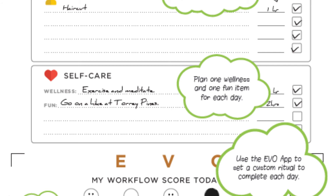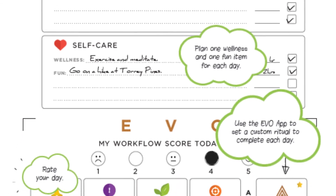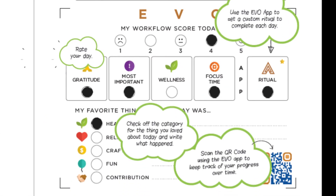Congratulations, you've successfully planned out your day. When you're done with everything for the day, make sure to fill out the bubbles in the Evo section below and use the Evo app to scan it. When you fill out the bubbles, make sure to fill out the circle in completely and stay within the lines as much as possible. The app will then take your data and keep track of it over time so you can see what you need to evolve in your Evo journey.